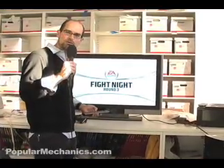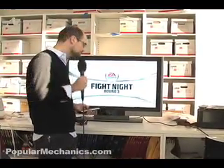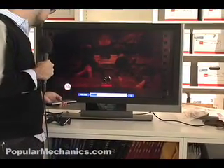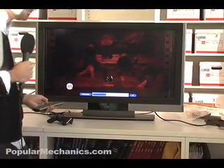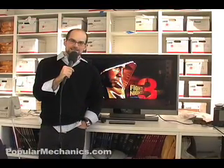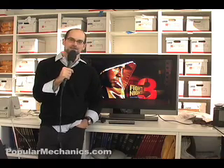Read the blog and see more on what we discovered when we looked into it. For popularmechanics.com, this is Glenn Doreen. Now that we seem to have temporarily fixed the HDMI problem, let's go play some video games.